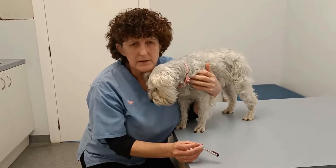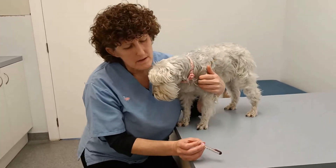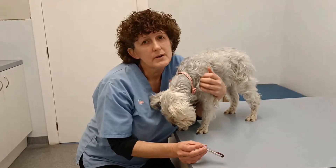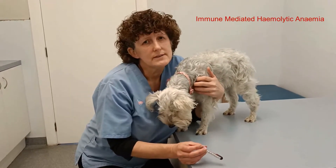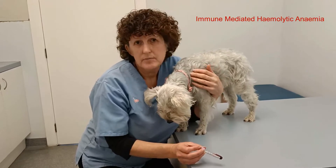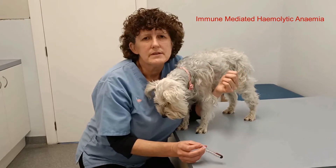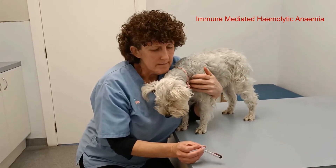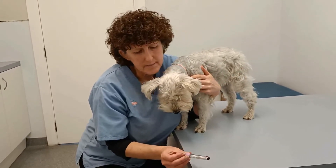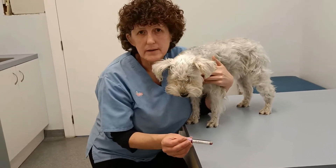We're definitely going to get this blood off to the lab and see what the pathologists make of it. I'm a little bit suspicious she might have something called immune-mediated hemolytic anemia - a disease where the immune system attacks its own red cells and splits them open, which is why you've got the anemia. They also tend to clump. It can be a few other things, but that would be my number one.